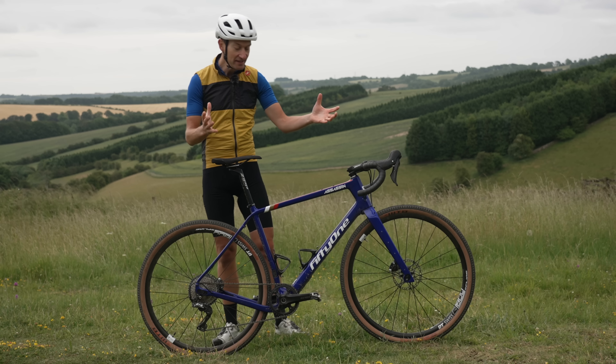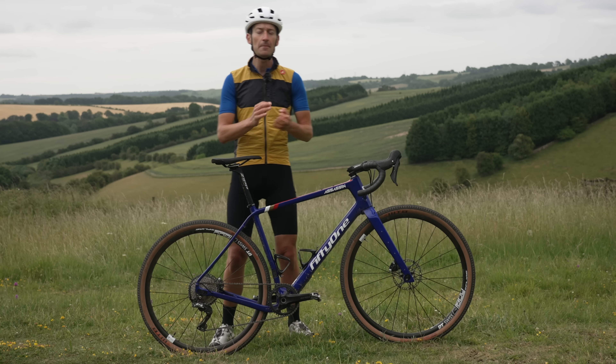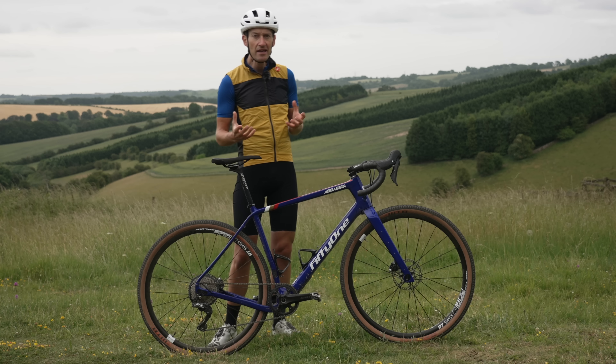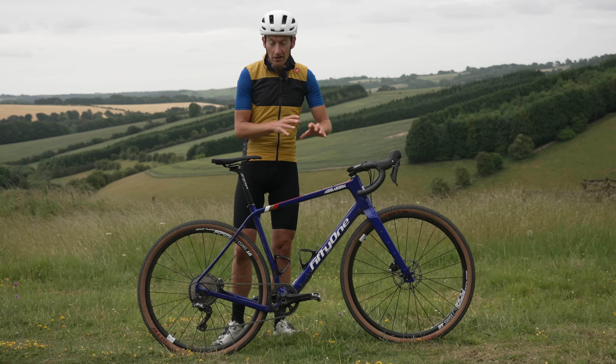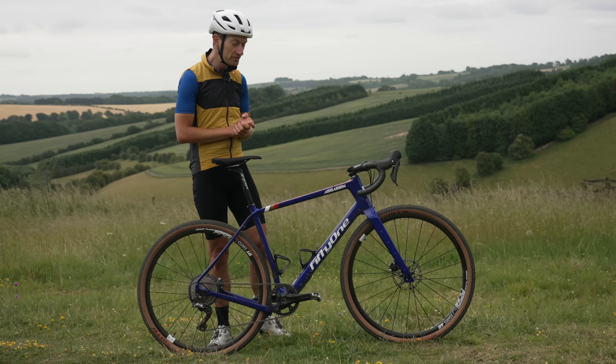This size large bike, without pedals but with bottle cages, weighs 9.2kg on my scales. That's okay — not amazing. It's a light carbon frame but the components aren't the lightest, so you could certainly go lighter if you wanted.